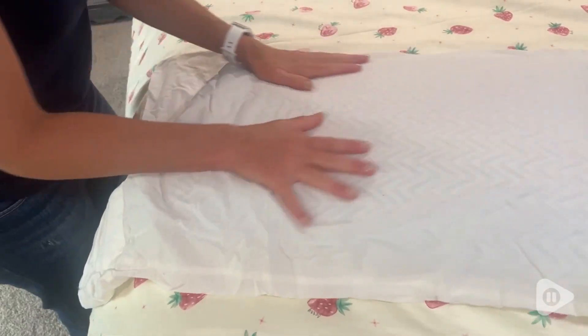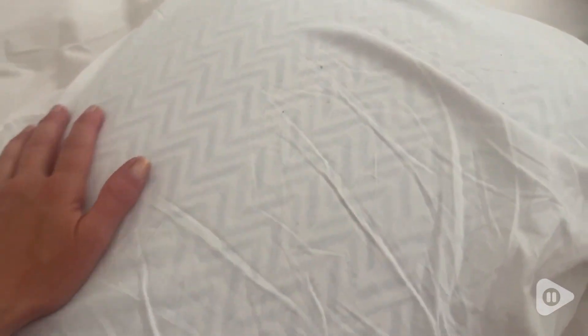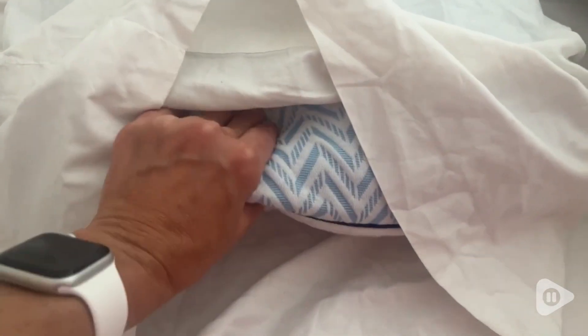You can see by looking at it, it has that really nice structure. The outside cover is really soft and breathable, and even with my extra pillowcase over it, it's really cool and comfortable the entire night.